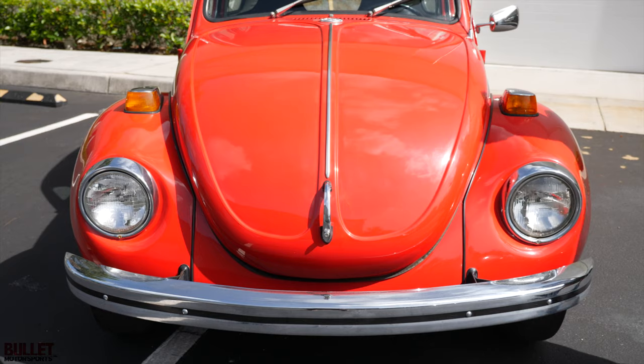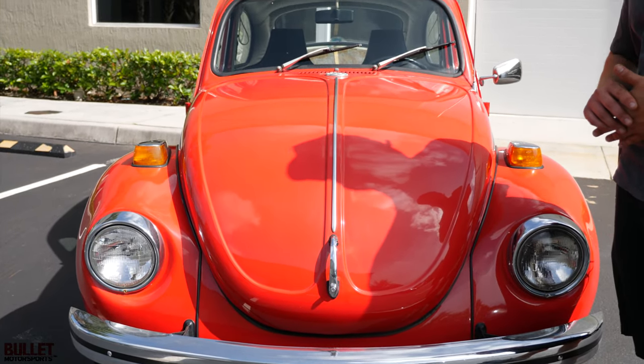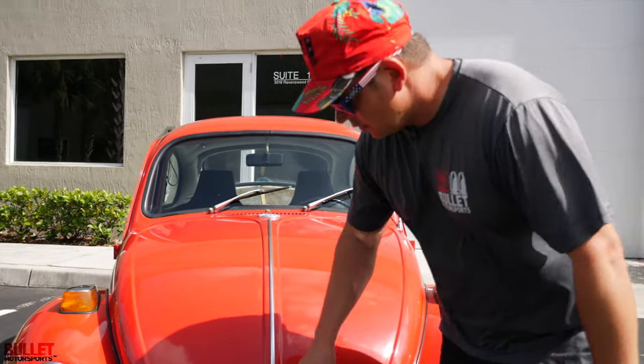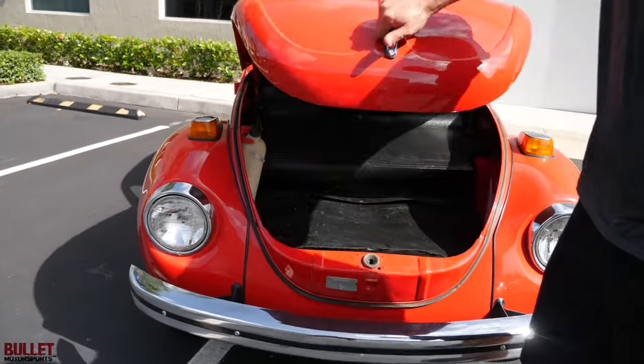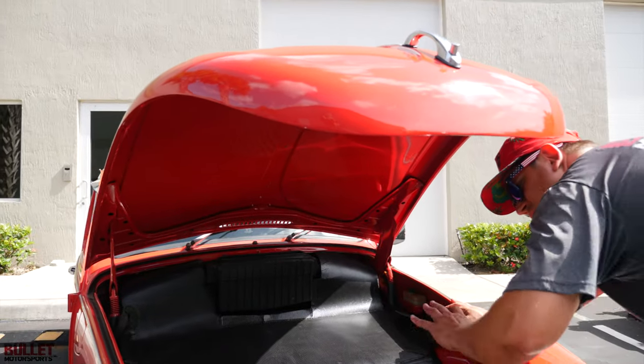We purchased this specific car out of Louisiana. The gentleman had about 65 cars, and we were able to acquire six of them out of the whole entire ordeal. This one is extremely clean. When you pop that bonnet, you see that they did everything original.